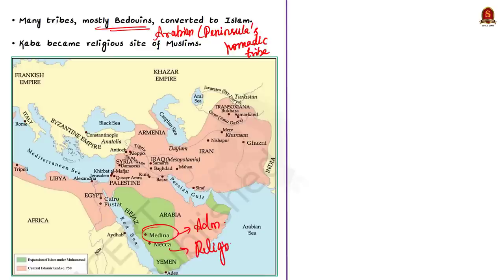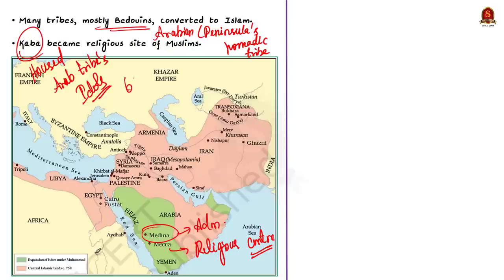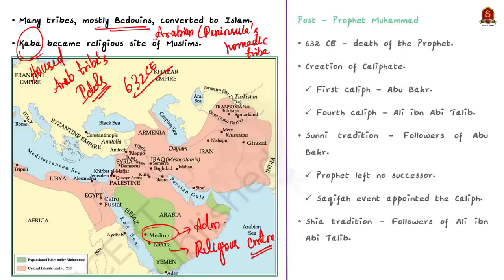The Kaaba, which had earlier housed the idols of Arab tribes, was cleansed after the spread of Islam and made into a Muslim religious symbol. Even now, Muslims all over the world face the Kaaba while offering prayer. Prophet Muhammad died in the year 632 CE. Overall, in a short span of time, Prophet Muhammad was able to unite a large part of Arabia under a new faith called Islam.